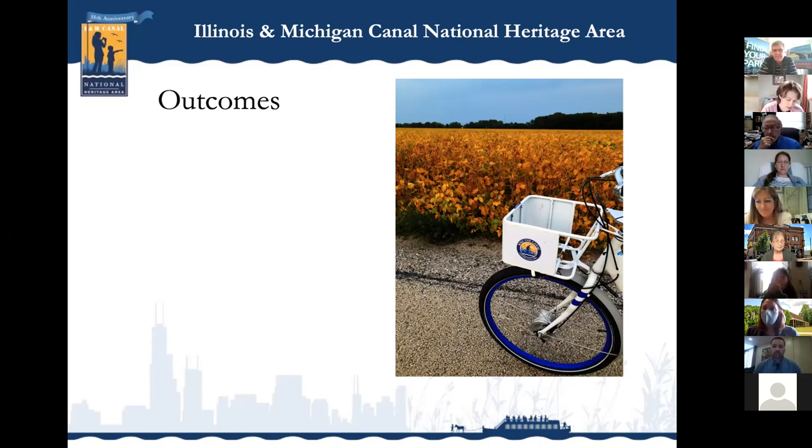It is now time to hear from Schuylkill River Greenway National Heritage Area — Elaine Schaefer and Tim Fenchell are going to share about their project.